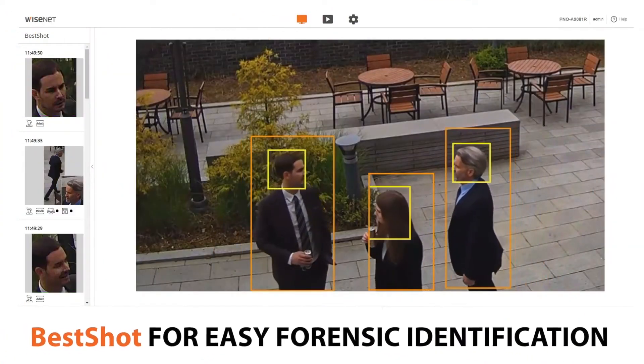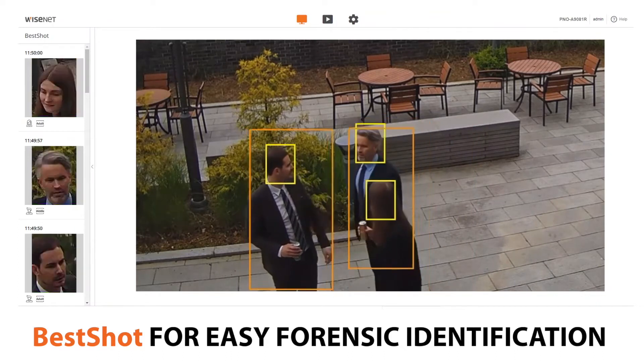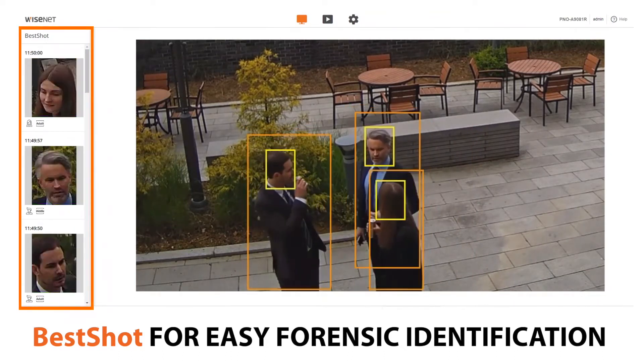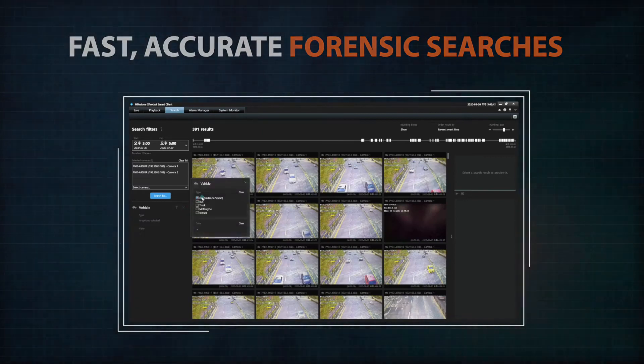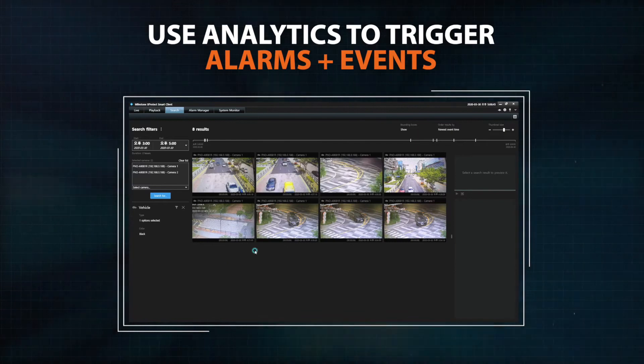All extracted attributes are presented in real-time via Hanwha Techwin's Best Shot feature, which displays a still image of a detected object for easy identification, and is captured as metadata, which allows for fast, accurate forensic searches. This metadata can also be used to trigger system alarms or other events based on desired criteria.